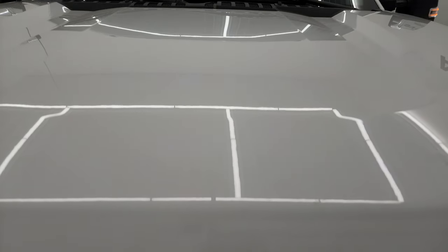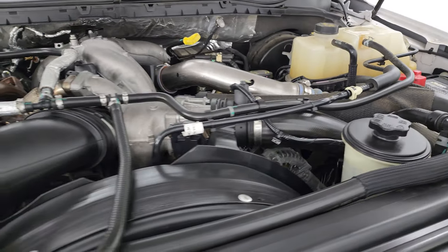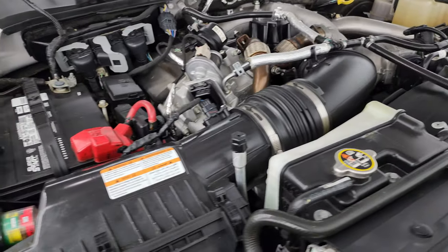Under the hood, we have the 6.7 liter Powerstroke diesel engine. Engine bay is very clean, runs very smooth — 475 horsepower, 1,050 foot-pounds of torque.